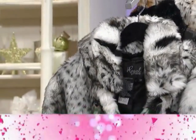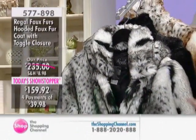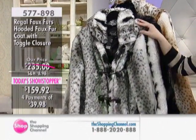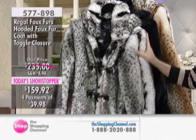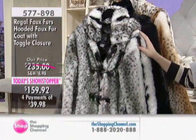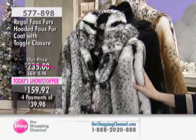Please do stay tuned because it's such an exciting day. We've got two today's showstoppers. Now let's show you our second one, which is absolutely gorgeous. This is a must-have for every fashionable woman during this winter season — it's a luxurious way for you to stay warm.